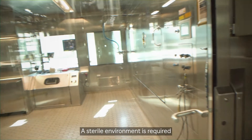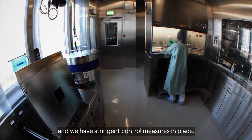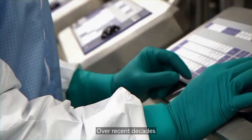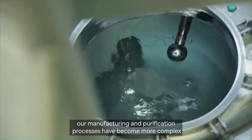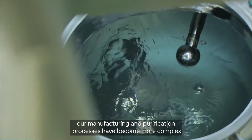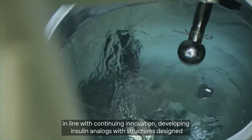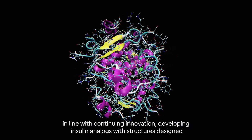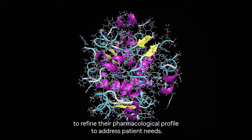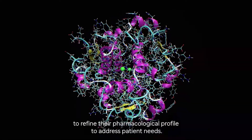A sterile environment is required and we have stringent control measures in place. Over recent decades our manufacturing and purification processes have become more complex, in line with continuing innovation developing insulin analogues with structures designed to refine their pharmacological profile to address patient needs.